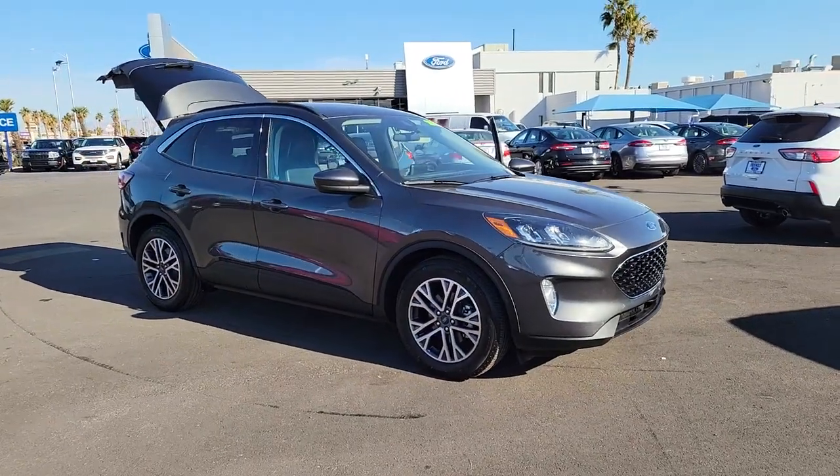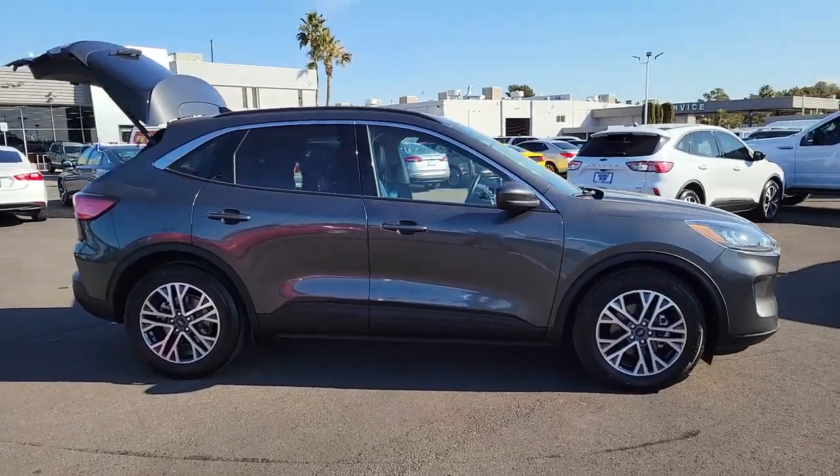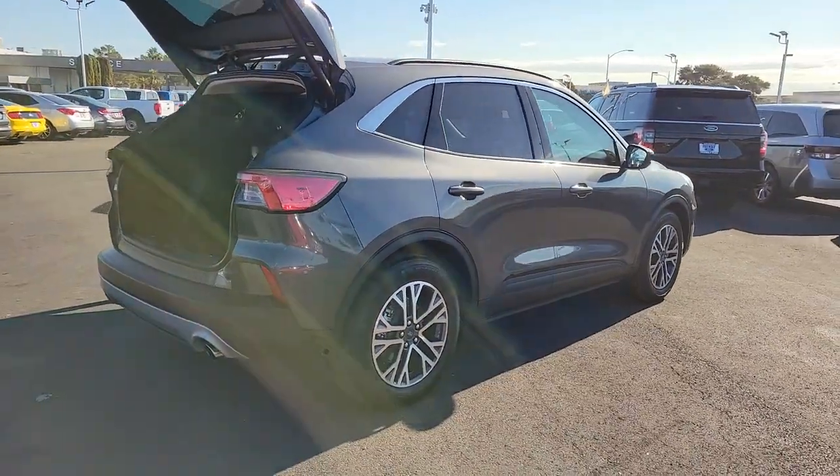You just found the 2020 Ford Escape. This vehicle is an outstanding buy with fewer than 30,000 miles on the odometer. De-stress and decompress in this sleek and sporty Escape.